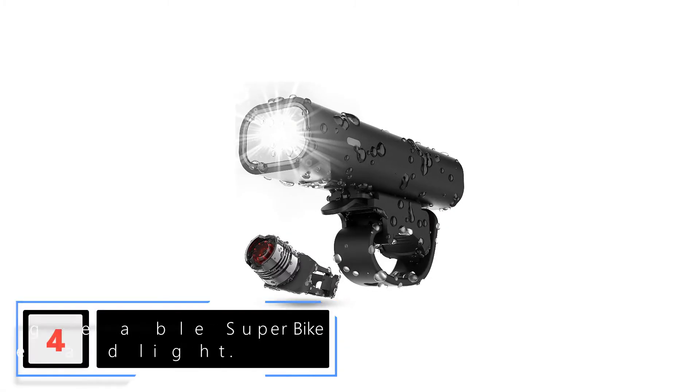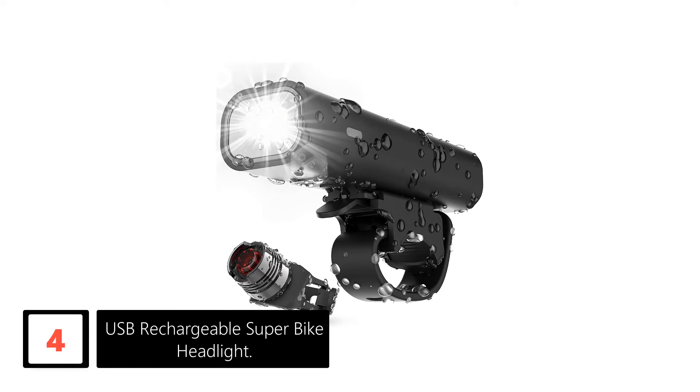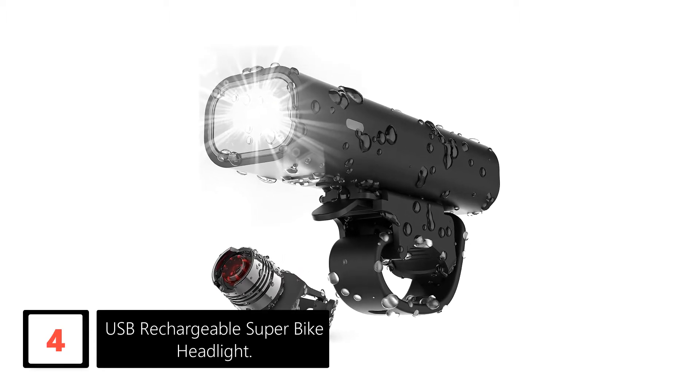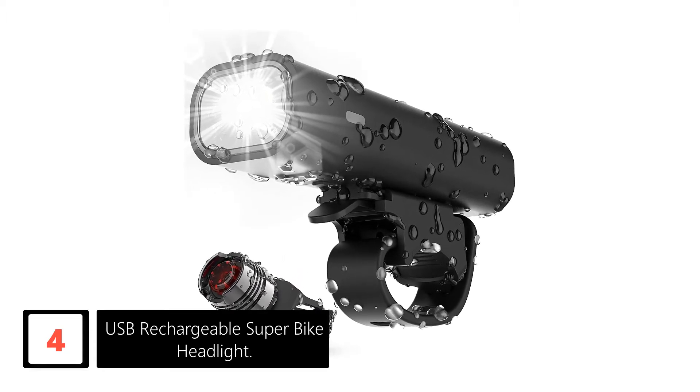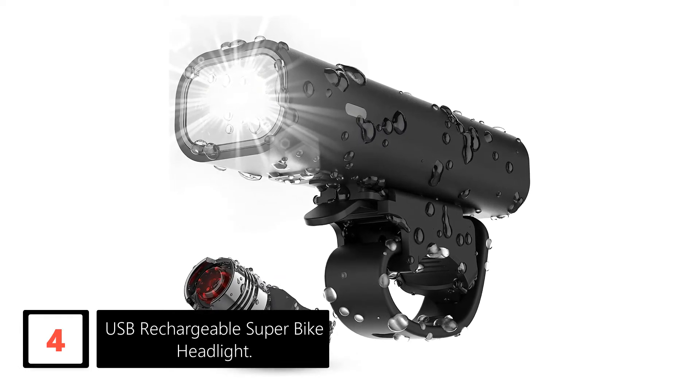Moving on at number 4: USB Rechargeable Super Bike Headlight. Its quality is high, being light, easy to disassemble, and safe. Lighting has LED up to 400 lumens in its front beacon, providing a significant level of power for moderate environments.